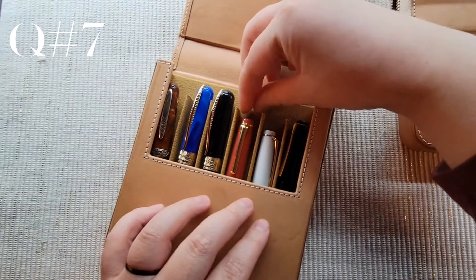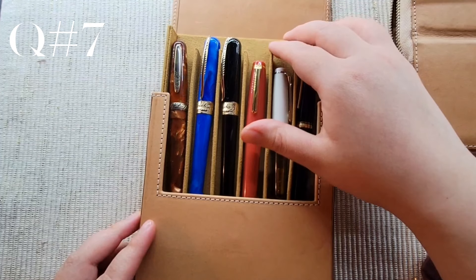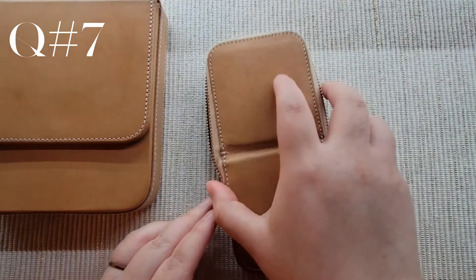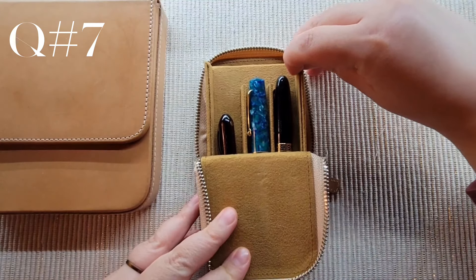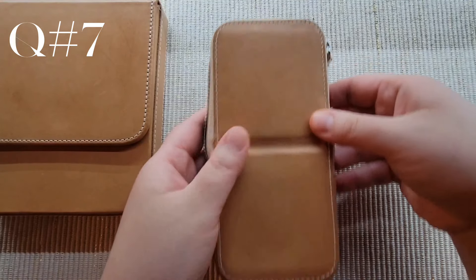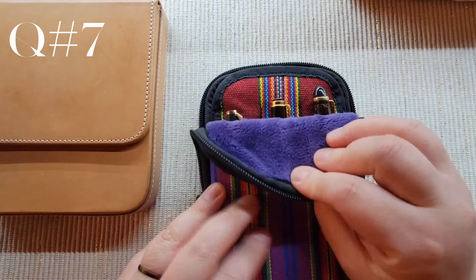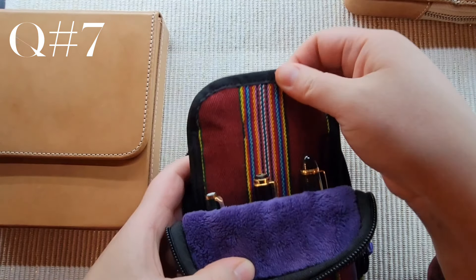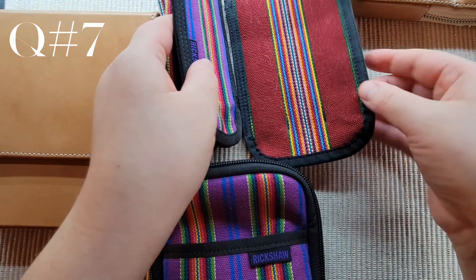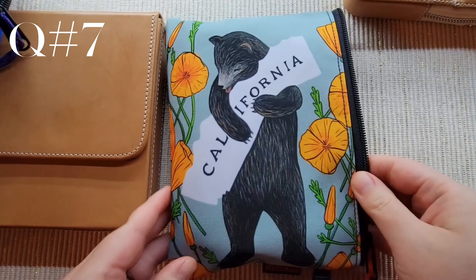Originally, I purchased a Galen Leather 6-pen case and thought to contain my fountain pen collection to that number. Having well past that, I don't really have a number in mind any longer. At this point, it's really more of a feeling. I would like to re-home some of the pens I currently have, and I want all the pens I have to be used frequently and I really want to be excited to use each one of them. For inks, it's kind of as many as I can comfortably fit at my desk, which I'm approaching the maximum.